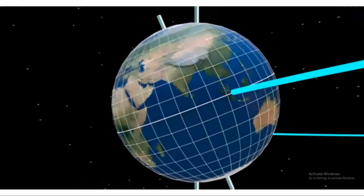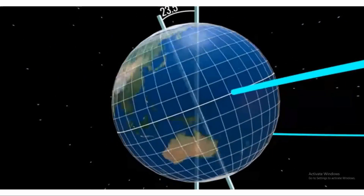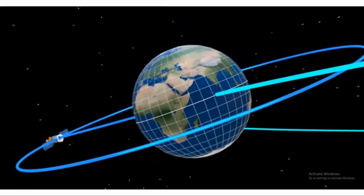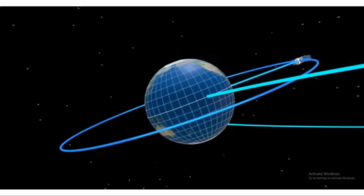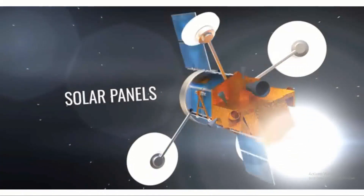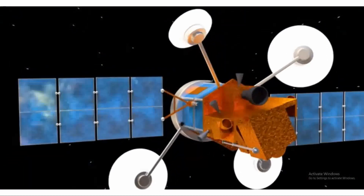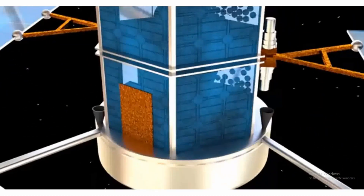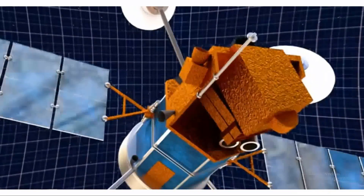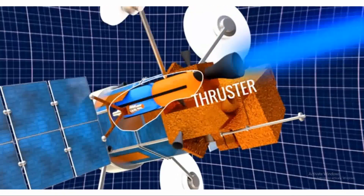Absolutely. In fact, multiple satellites working together can provide global coverage. Now, you may be wondering what happens if there's a delay in the communication? Well, due to the vast distance, there is a delay known as latency. This delay is caused by the time it takes for signals to travel from Earth to the satellite and back. Engineers and scientists continually work to minimize this delay to ensure seamless communication between Earth and space.